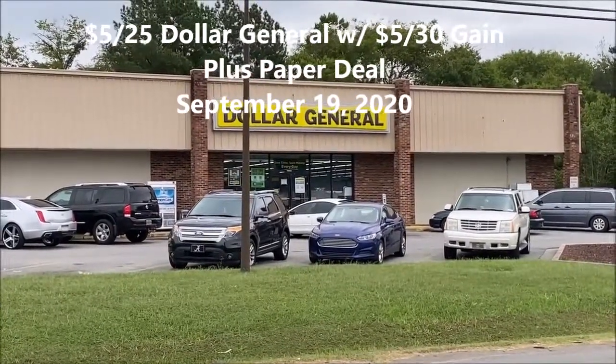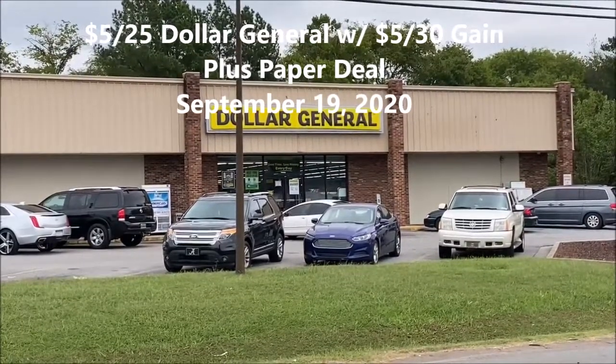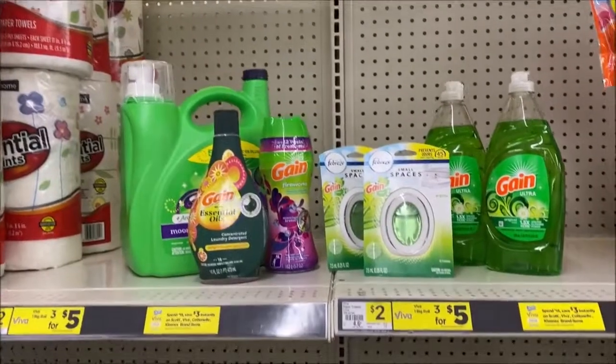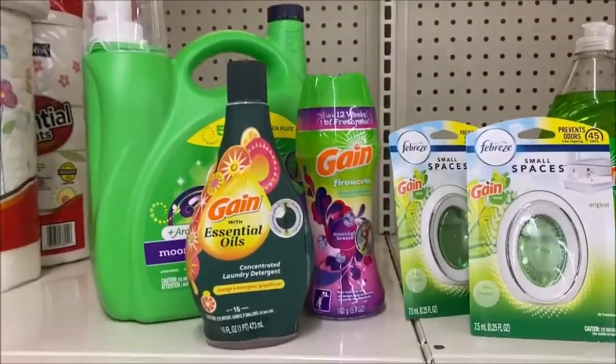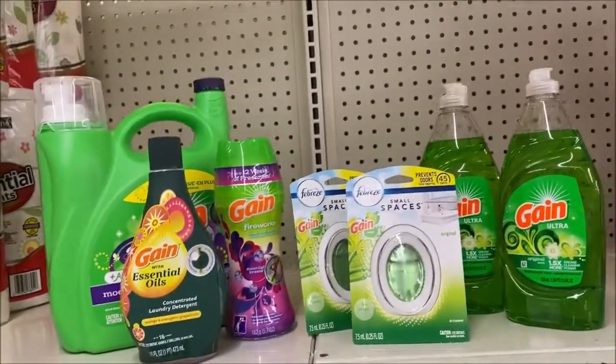I haven't been to the Dollar General in a while. I think I'll run in and do a 5 off 25. Okay guys, this is just a quick in and out deal. I felt the need to coupon and there's some things I wanted to try like the Liquid Essential Oil Gain. This is an all digital coupon deal.